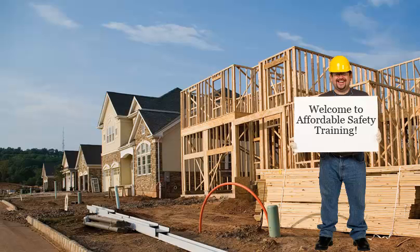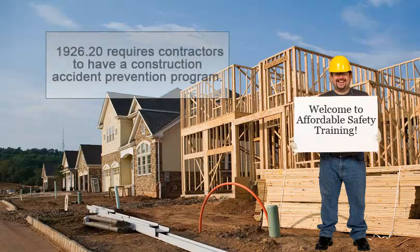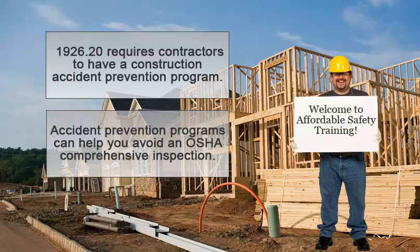Thank you for visiting AffordableSafetyTraining.com. Are you looking for a construction safety and health plan that includes accident prevention? We have a solution that is easy to use, effective, and is at a price every business can afford.